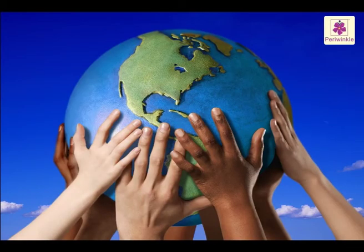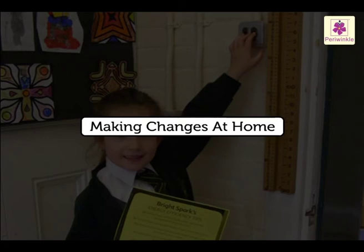What is it that we can do to help save our beautiful planet? Making changes at home.